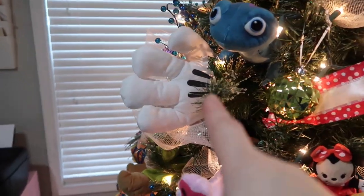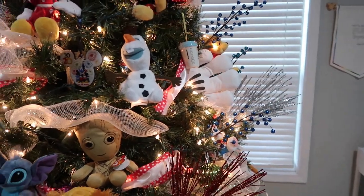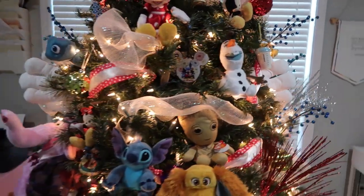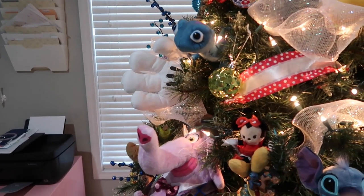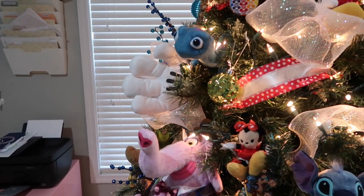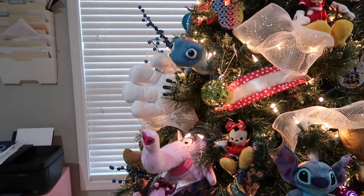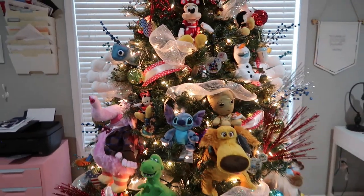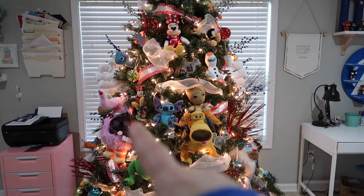Now let's talk about the hands. I have a Mickey hand on both sides. These came from Party City two or three years ago. The last two years I've actually gone to the yard and picked a branch and used it, but this year I just kind of shoved them in there. You probably can't even notice them unless you know they're there — it's right there and right there.